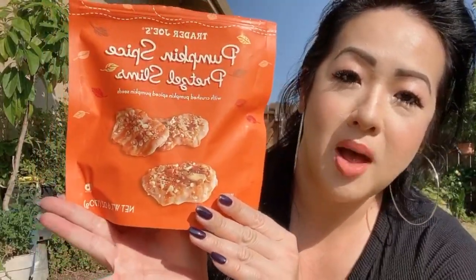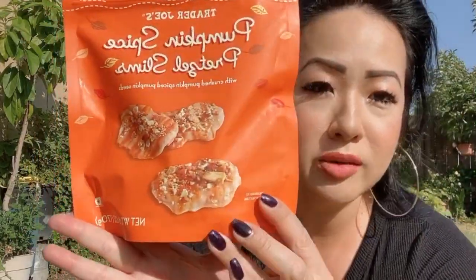Basically they're like shortbread cookies but coated with pumpkin yogurt and spices — not too sweet, good crunch. Not bad. I wouldn't buy this again, but it's not bad.